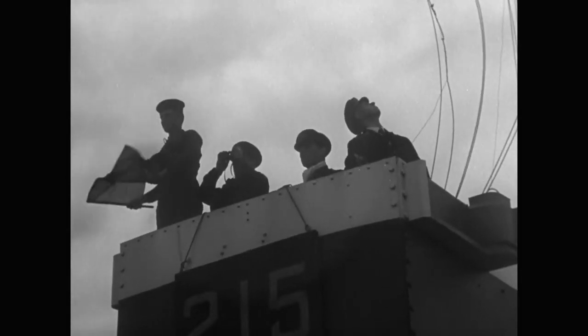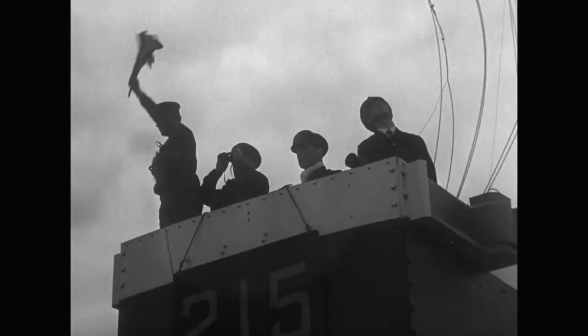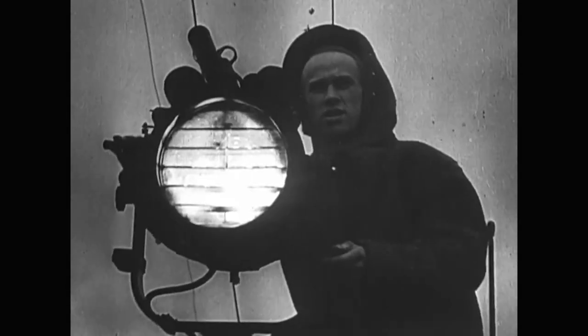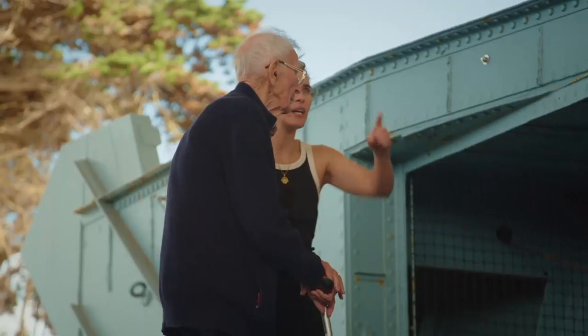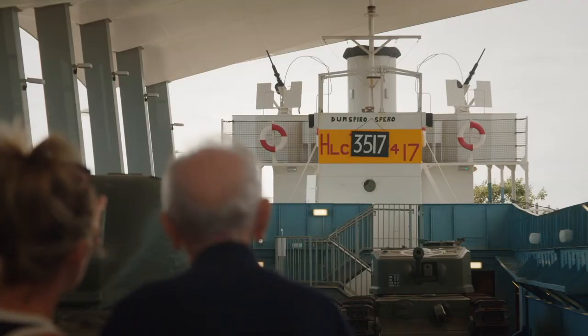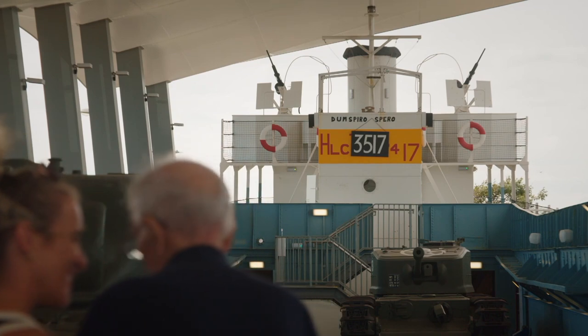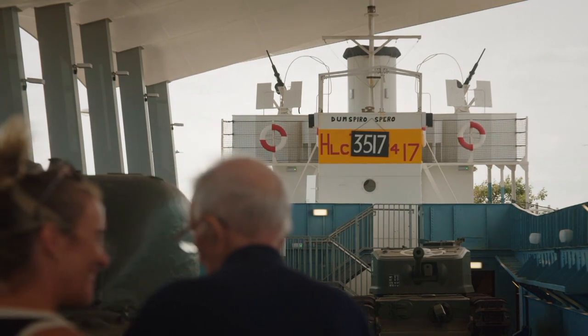Ralph's role as ship's signaller meant he was responsible for all communications, using semaphore, Morse code lamps, and signal flags. Up there, Grandad — is that where you'd have been? Up on the bridge? I would have been at the bridge, yes.